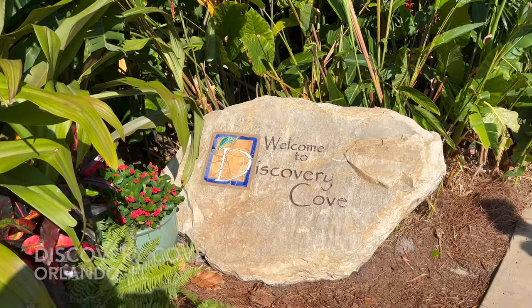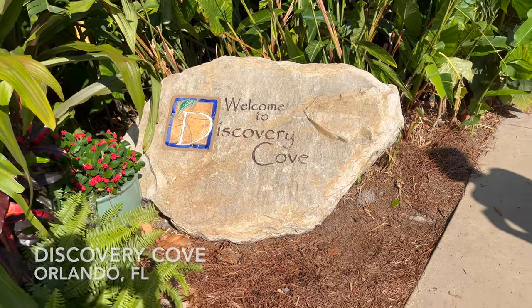Hey friends, welcome back to the channel. Bo Davey here and we are at Discovery Cove. This is my second time visiting. It's a lot of fun — if you've never been here, you're going to want to come visit. We're going to go inside, go through security and check in.